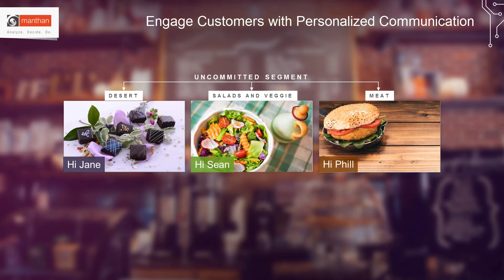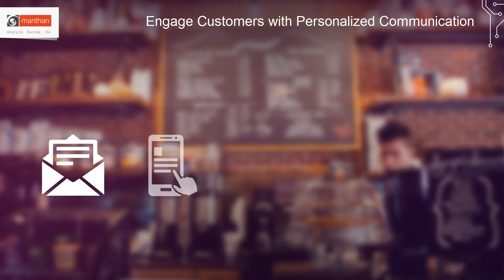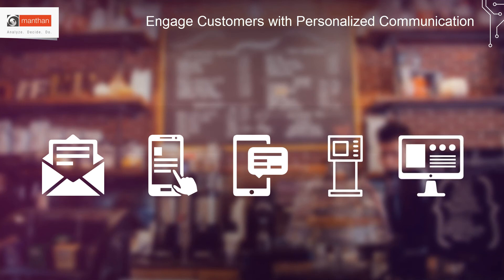Marketers can further personalize promotions to customers based on individual taste, meal, or promotion preference. The customer analytics solution packages recommendation engines and email scripting capabilities that enable marketers to personalize offers and content easily. These personalized promotions can be delivered over email, mobile apps, text notifications, in-store kiosks, and online ordering portals.